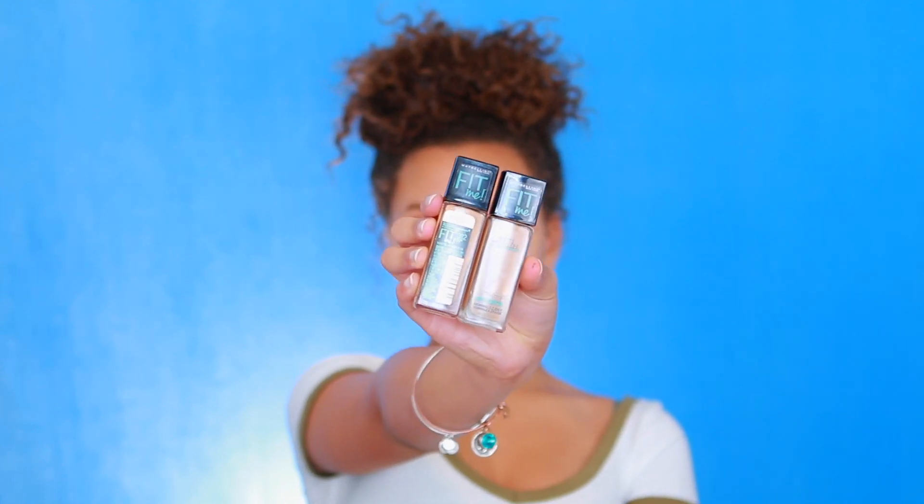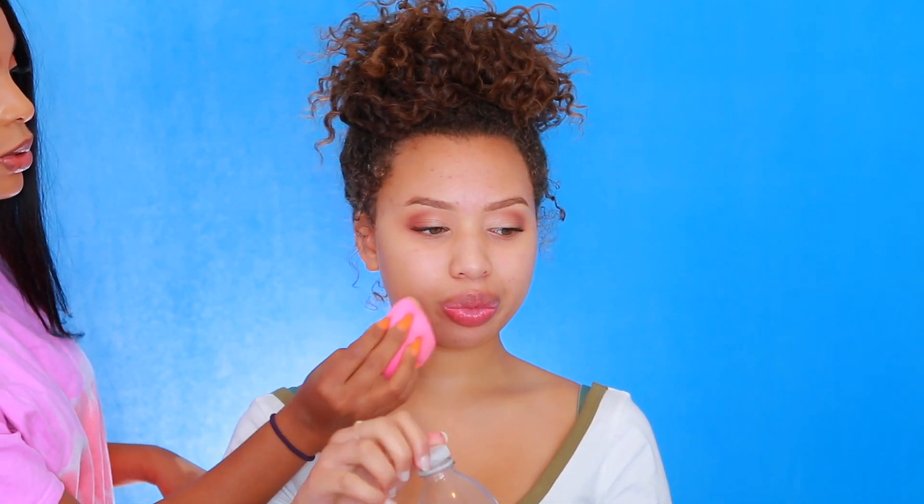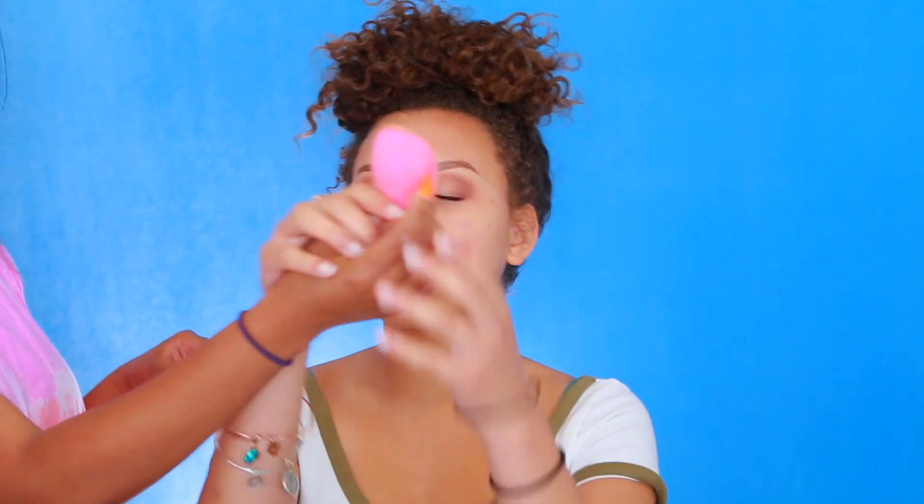Now we're going to be using the Maybelline Fit Me Matte Poreless Foundation. I'm going to mix shades 310 and 312 just to get the perfect match for her skin. And I'm going in with a makeup sponge — this one is from LA Girl. Beauty Blender is actually a brand name, this is a makeup sponge, but you get the idea!